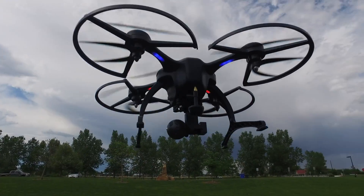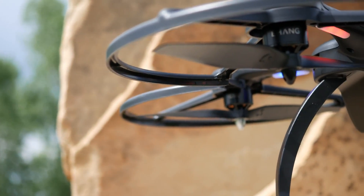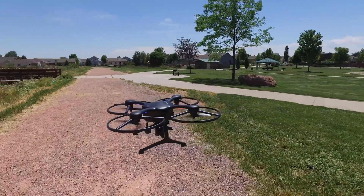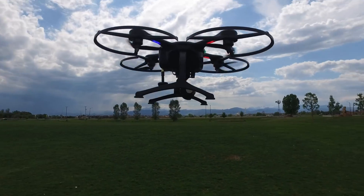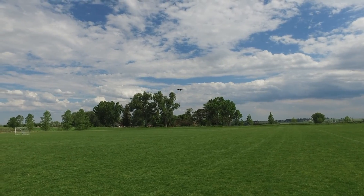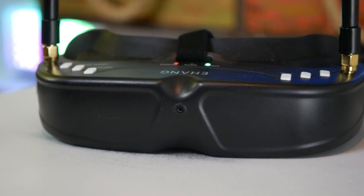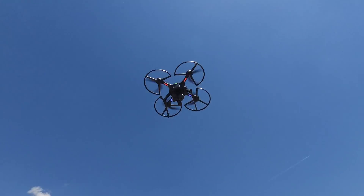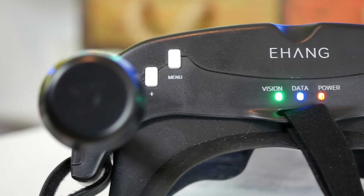Equipped with a stabilized 4K camera mounted on a 3-axis gimbal, the Ghost Drone captures smooth video at 4K at 30fps, 2.7K at 60fps, or 1080p at 120fps, as well as 12MP raw stills. Flight duration averages 15 to 25 minutes per charge on the 4,500mAh battery, with practical performance closer to 15 to 20 minutes depending on conditions. The system includes fail-safe features like automatic return-home on low battery or connection loss, and a crash cover warranty supporting free replacements for up to three crashes within one year.